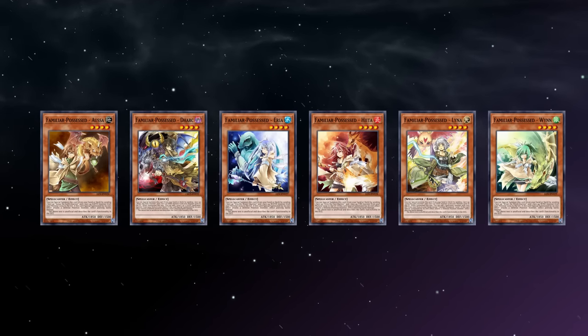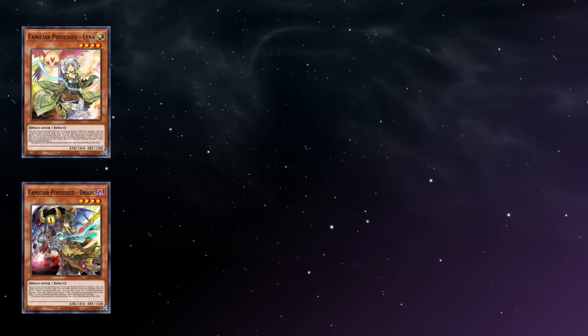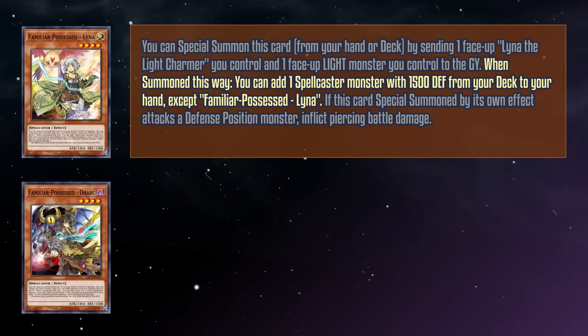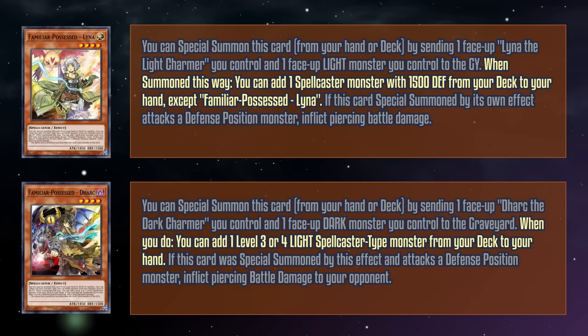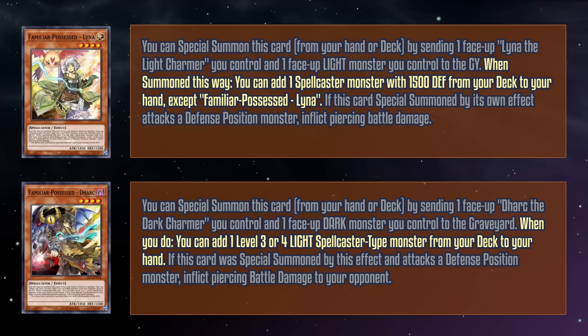They even get a bit better with the introduction of the Lina and Dark version. They work exactly the same way, but if summoned by their effect, Lina adds a spellcaster monster with 1500 defense from your deck to your hand, and Dark adds a level 3 or 4 light spellcaster from your deck to your hand if summoned this way. That's a strange effect since Lina can search any member of the theme, and Dark only searches versions of Lina, but it does mean it can be splashed in any deck running level 3 and 4 light spellcasters.